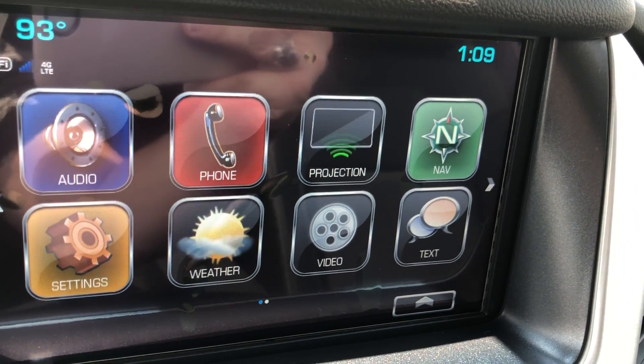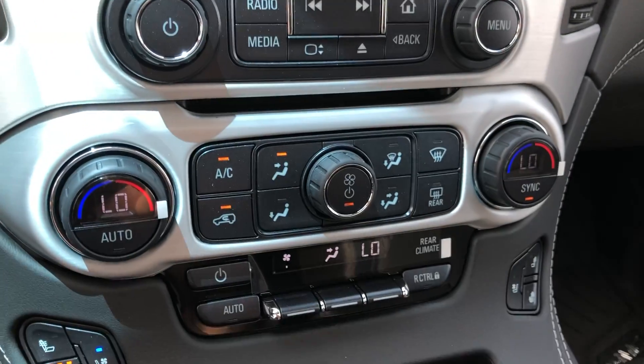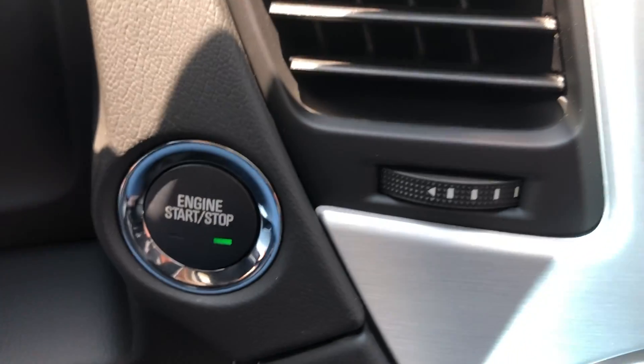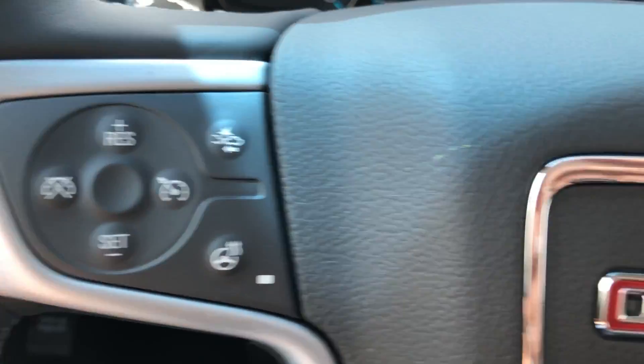The touchscreen also features hands-free calling, weather and text apps, projection apps, video apps, navigation, OnStar, and many more app possibilities. Dual climate control, heated and ventilated seating, a one-touch ignition, and a gorgeous leather-wrapped steering wheel that is heated and features collision alert systems, cruise control settings, and audio controls.